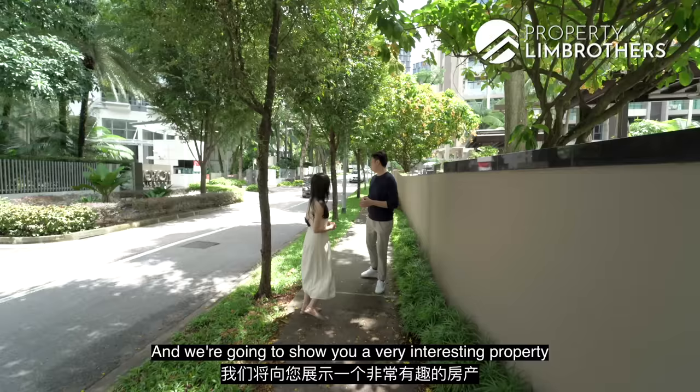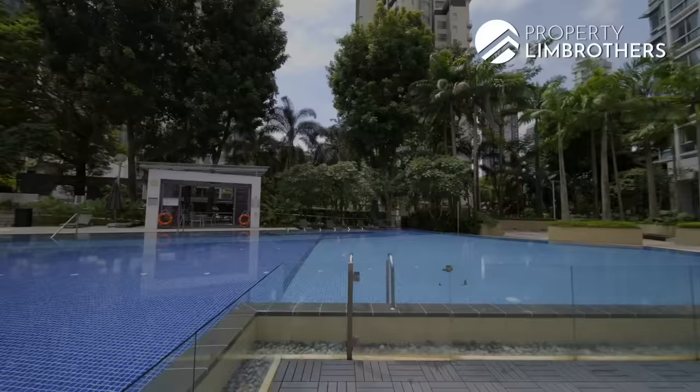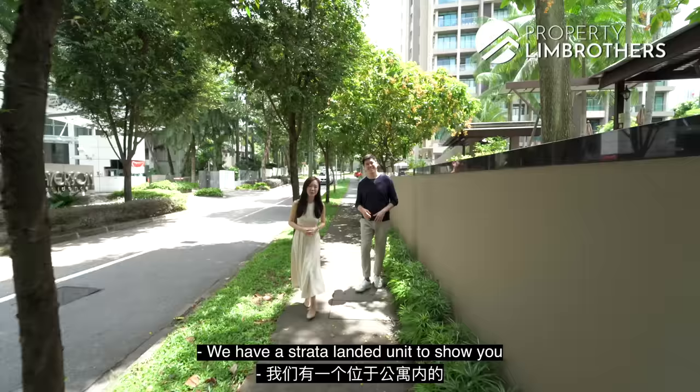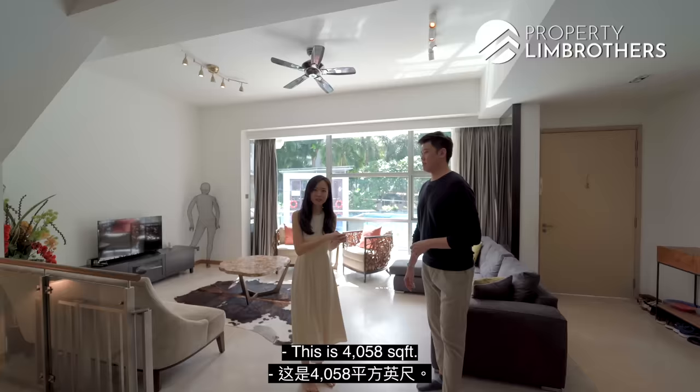Property Lane Brothers is here today in District 9, the heart of Orchard. We're going to show you a very interesting property at Patterson Residence. You get a swing door that leads on directly to your pool, and we have a strata landed unit to show you within a condo project. You have your own personal backyard space as well, right on site.